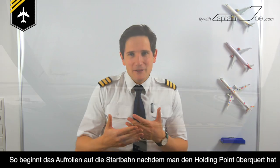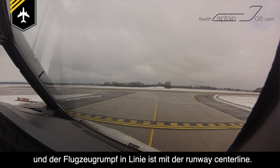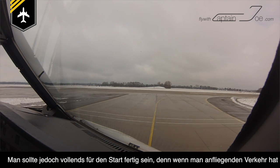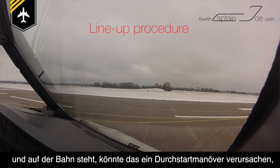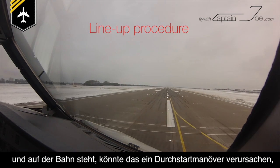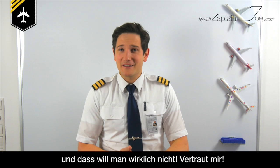The line-up starts once you have passed the holding point, and ends once your airplane fuselage is in line with the runway center line. You should be fully ready for departure, because if there is inbound traffic, you do not want to line up on the runway if you are not fully ready. This could cause the inbound traffic to perform a go-around, and you certainly do not want that to happen. Trust me.